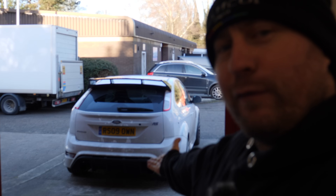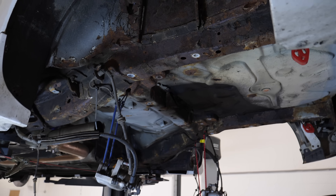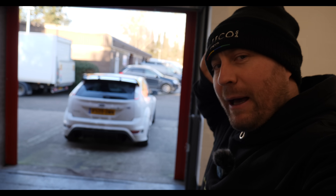An absolute fortune has been spent on the Focus RS. It would take me way too long to list everything that we've done to this car, so if you haven't already, I'll stick the playlist up in the corner — go and check it out. But I do think that you guys at home have been sympathising about the amount that's been spent on this car, because actually, I've received a part for free.